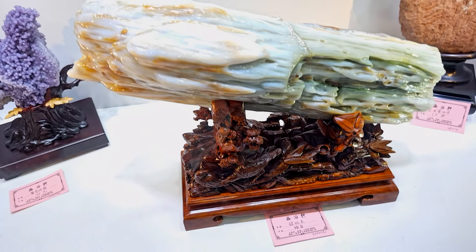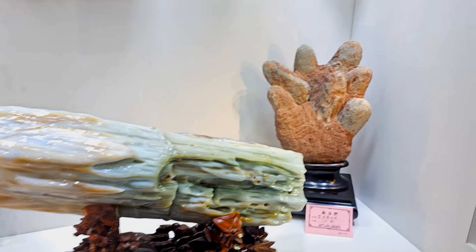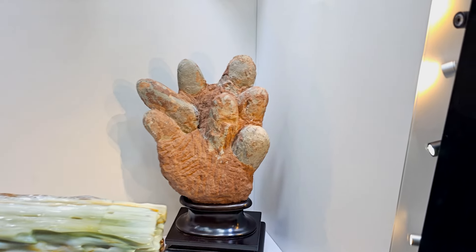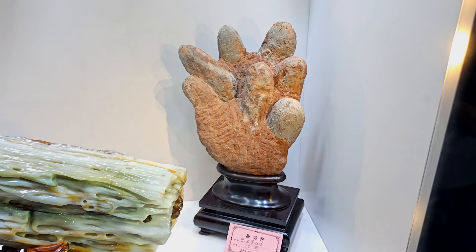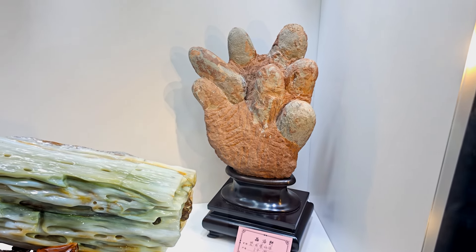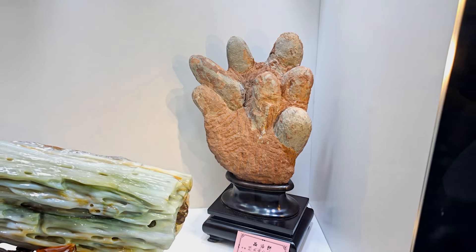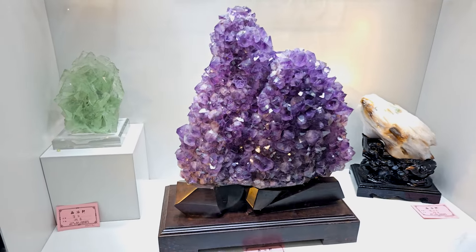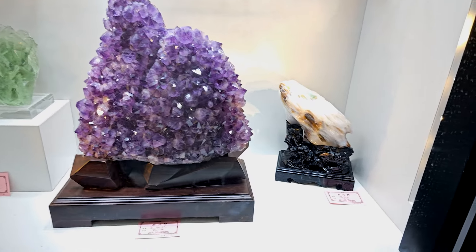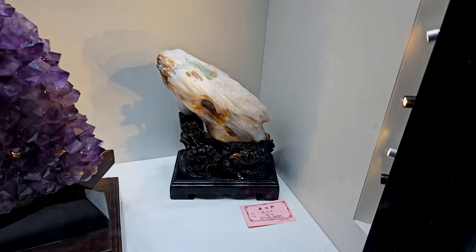And speaking of neat bases and neat pieces, look at that — that is fun. And then we've got a cluster of dinosaur eggs. Prehistoric dinosaur eggs held up like that, almost looks like a hand with maybe a few extra fingers. I thought that was kind of cool. And a big amethyst on a wooden base there.